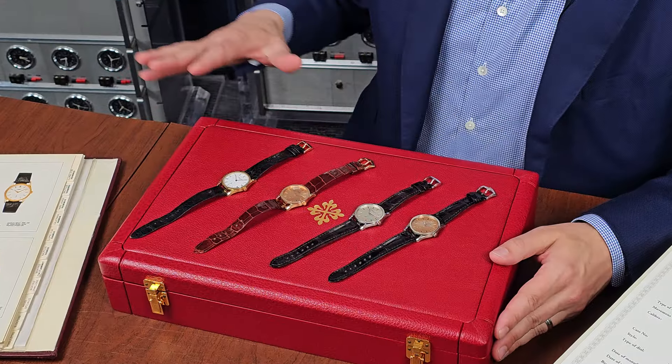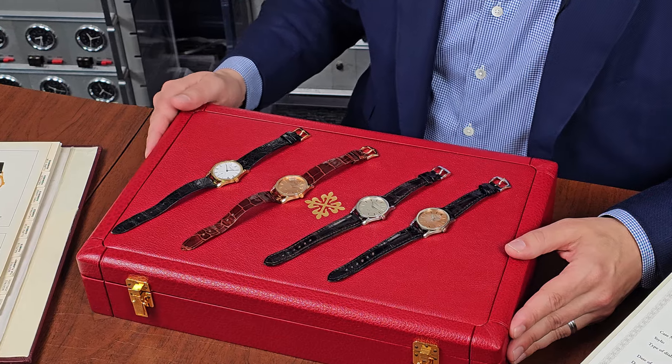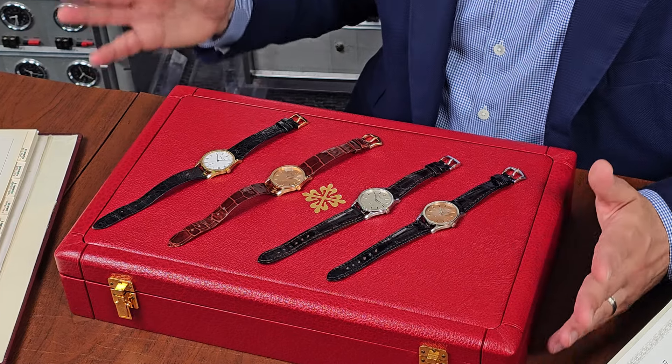Altogether, we have an extraordinary collection of very rare examples of the reference 3796 that we will offer as a complete collection for one week, including this incredible period box and slip case made especially for four 1990s Patek Philippe watches. Act now if you'd like this ready-to-wear collection — a once in a lifetime opportunity to have all four together. If it doesn't sell as a collection, we'll break them up and sell them individually. Please DM me or Kelly Yock if you are interested.